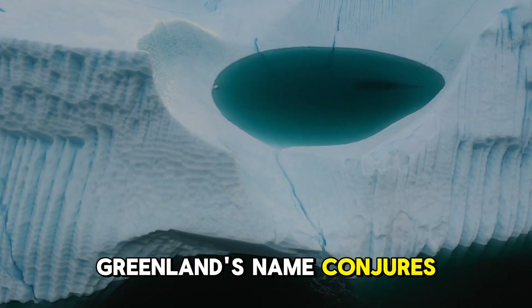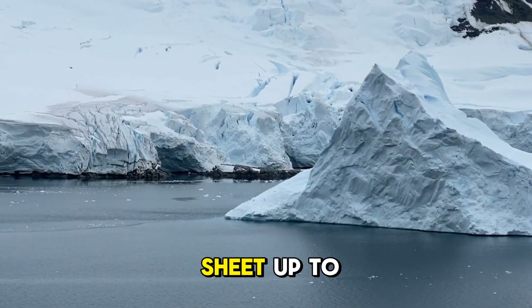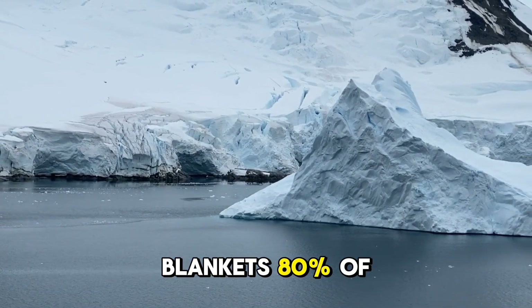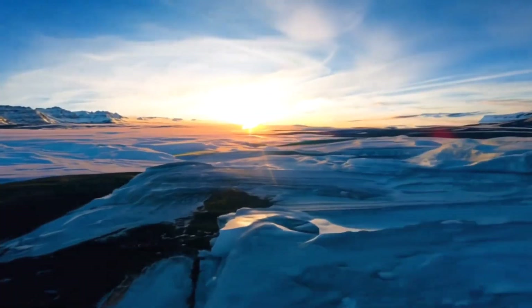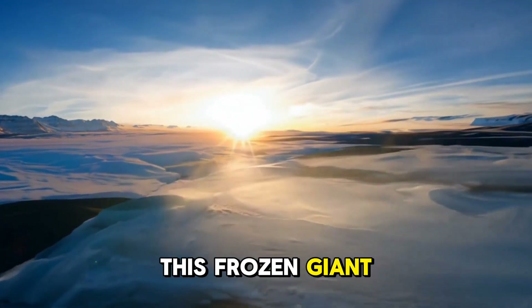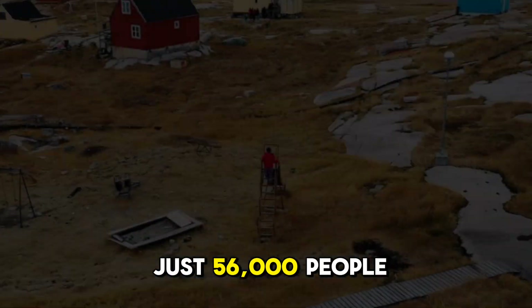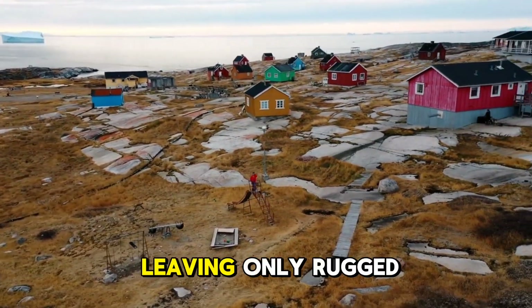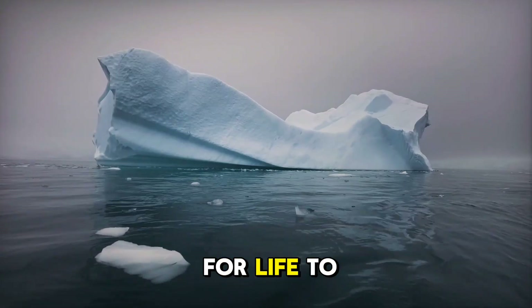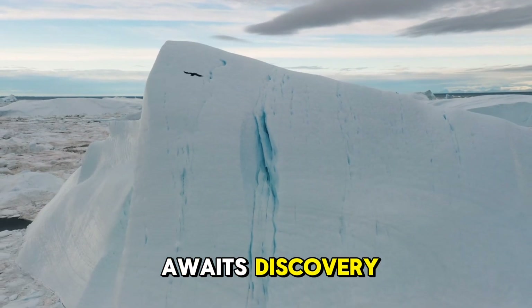Greenland's name conjures visions of emerald valleys, but its reality is far more dramatic. A vast ice sheet, up to 3 kilometers thick, blankets 80% of its 1.34 million square miles. This frozen giant, roughly the size of Western Europe, is home to just 56,000 people living in coastal hamlets. The ice dominates, leaving only rugged fjords and rocky shores for life to cling to. Yet beneath this icy shield, a hidden world awaits discovery.